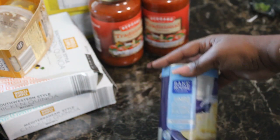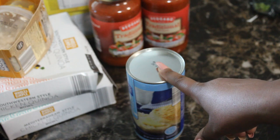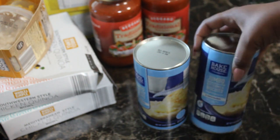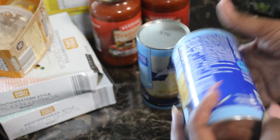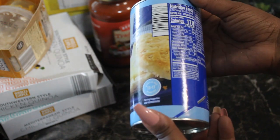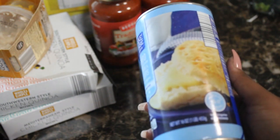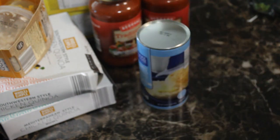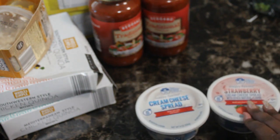I got these jumbo buttermilk biscuits. They had the Pillsbury brand for two dollars, and I'm pretty sure these were about $1.59 — so I just went with the Aldi's brand. I've gotten these before and they taste just like the name brand to me. If you're making sandwiches, get the buttermilk biscuits — don't get the flaky ones. We usually make breakfast sandwiches with these.